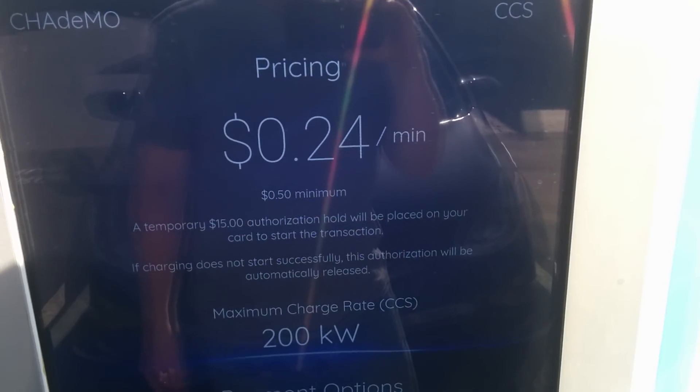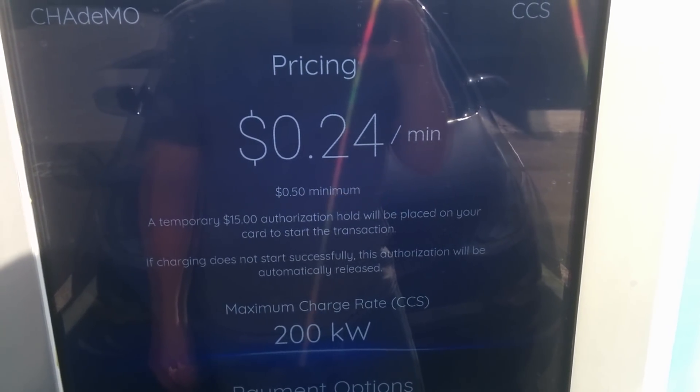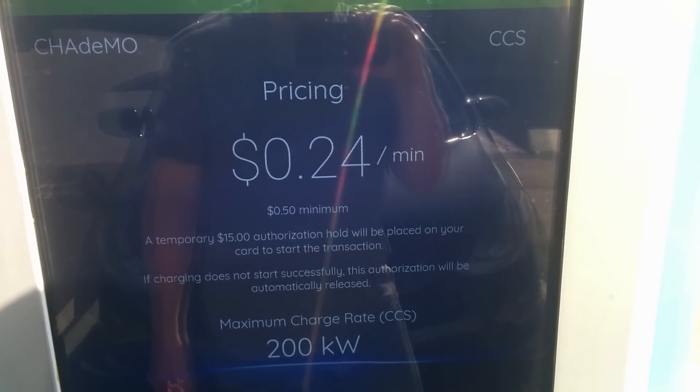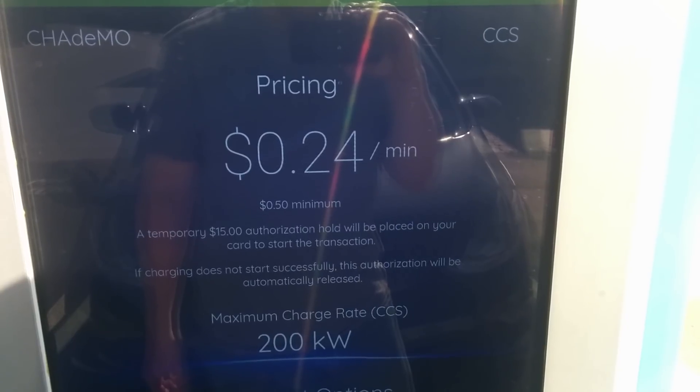The good news is they did pair with BTC Power to provide these charging units. They're currently set to providing 200 kilowatts through the CCS feed, and they also provide 100 kilowatts through the CHAdeMO feed, so each charger has a dual head. The chargers themselves are each capable of up to 200 kilowatts and are scalable up to 400 kilowatts.